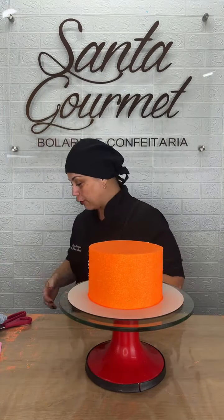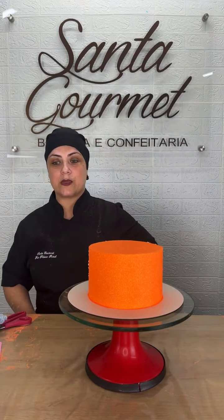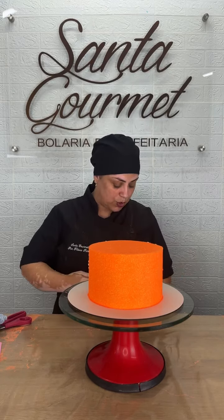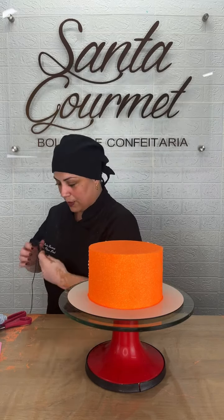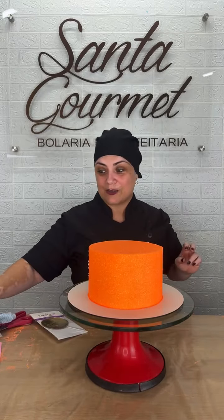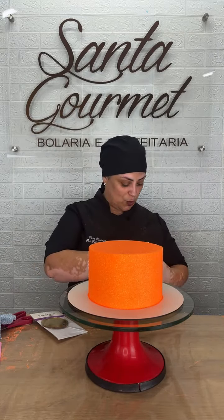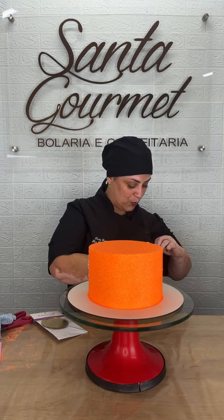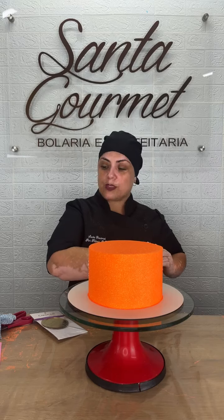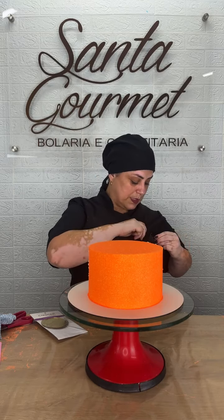Agora a gente vai decorar com flores. Eu esqueci o meu topo de acrílico — deixa eu ir pegar ali no cantinho. Eu sempre esqueço alguma coisa. Já achei, já peguei! Eu amo bolo com topo de acrílico. Por isso que eu vou colocar o topo de acrílico nele — esses topos de acrílico também tem lá na Doces Vini, vocês também encontram lá.